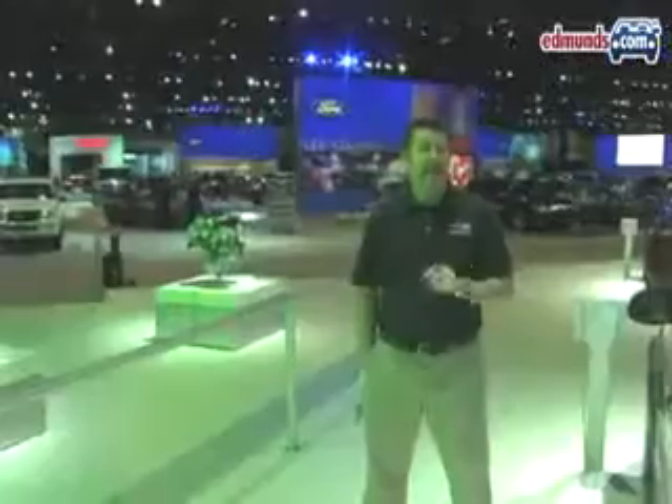Other brands include Mercedes-Benz, Mini, Smart, Bentley, and Acura. And of course, Acura is where the new V6 version of the TSX is. Finally, in the South Hall, there's Audi and Volkswagen.